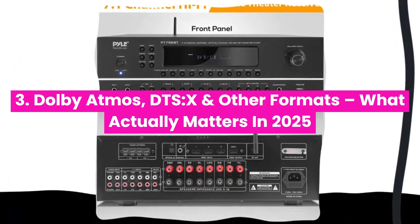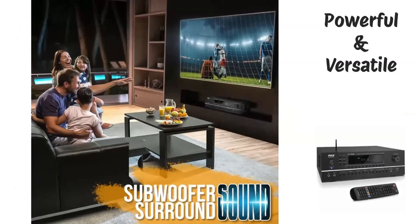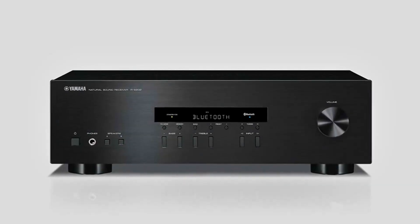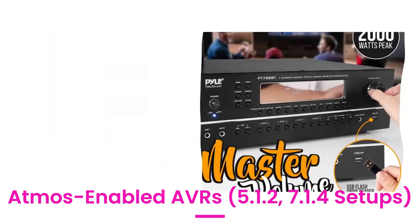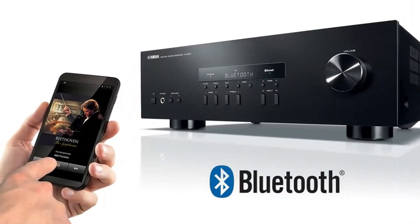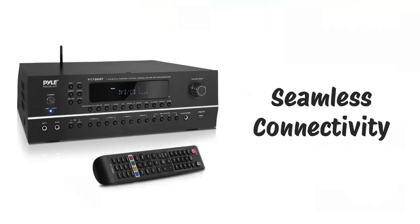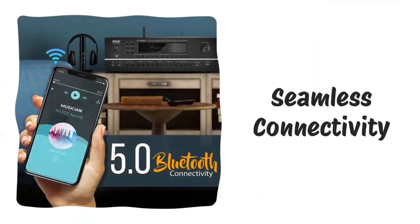Dolby Atmos, DTS:X, and other formats — what actually matters in 2025? AV receivers now support height-based audio, which means sound comes from above you, not just around you. That's what Dolby Atmos and DTS:X do. If your movies sound flat or lifeless, it's because you're missing this layer. Atmos-enabled AVRs in 5.1.2 or 7.1.4 setups unlock that cinematic vertical sound stage — helicopters flying overhead, rain falling from the ceiling. Here's the twist: not all AVRs decode Atmos the same way. Some fake it with virtual processing; others use real up-firing speakers or in-ceiling channels. So if Atmos is your goal, look for true decoding plus speaker support, not just a logo.